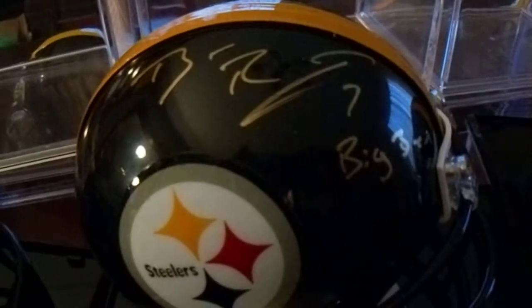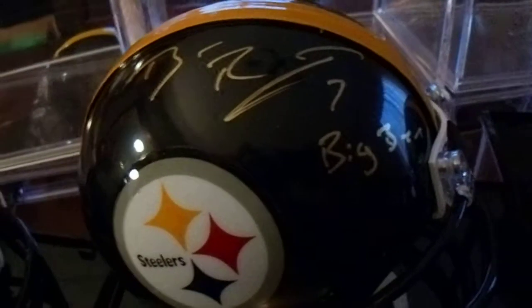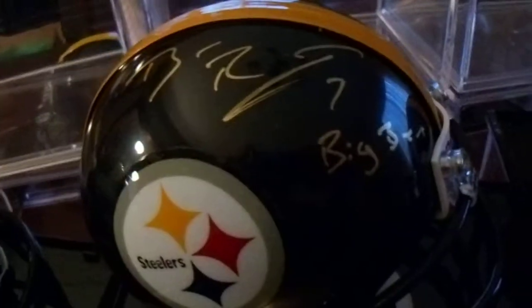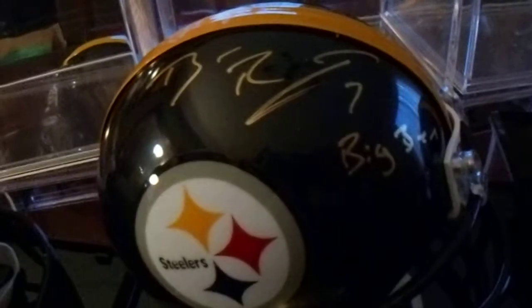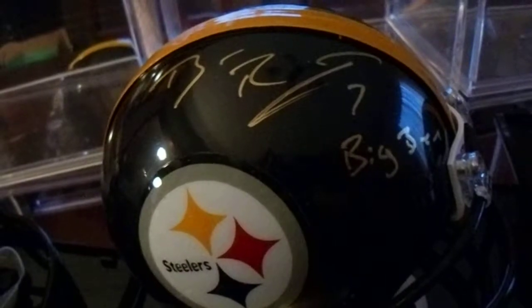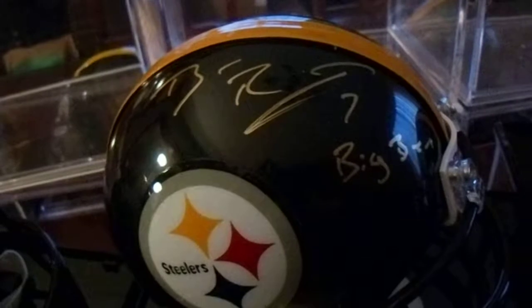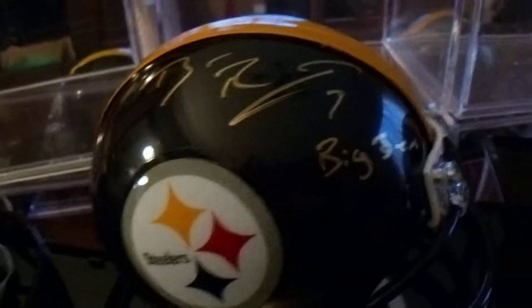Hey there YouTube, this is Math Bowler with my Pittsburgh Steelers autographed mini helmet collection. These are players who are on the offensive side of the football who have played with the team rather recently or are on the team. I'm making a separate video with my Steelers from the 70s, and I'll do the same thing with the Steelers on the defensive side of the ball as well. I'll let you know how I obtained them or where I obtained these, in addition to who they are.